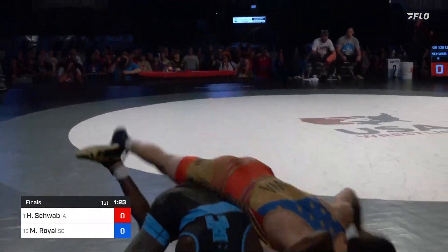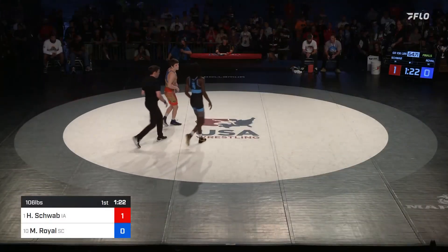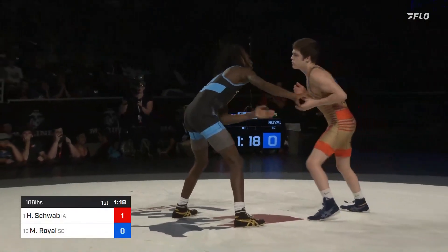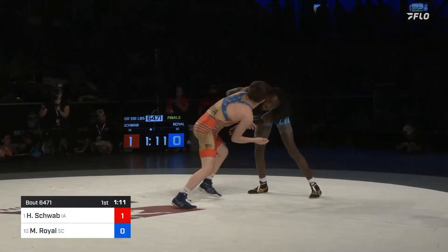Schwab whizzers in hard and earns the step out. It was Royal who had that control position, that body lock. But Schwab, able to break the lock, turns, whizzers in and gets the step out — maybe just a little more savviness there from Schwab early.